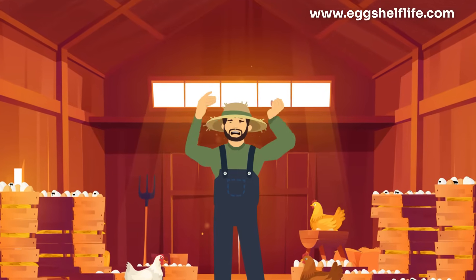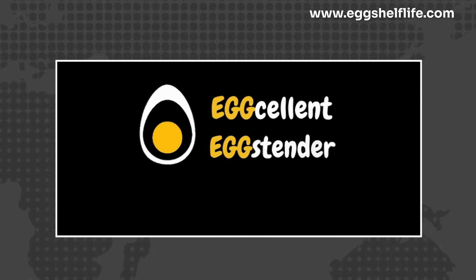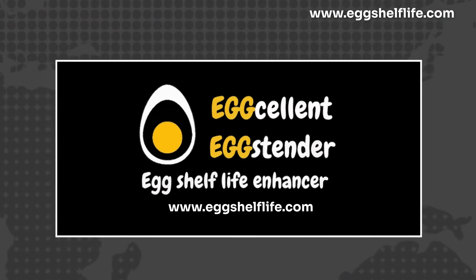But what if you could stop rotten eggs for good and turn a problem into profit? Meet Egg Cellent Eggstender, the natural solution that's about to revolutionize your farm.